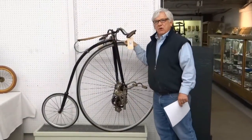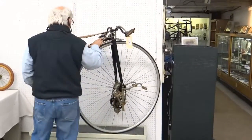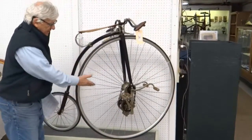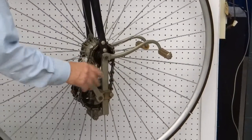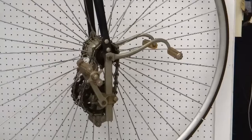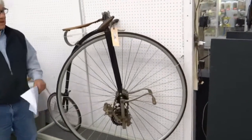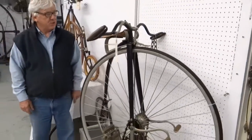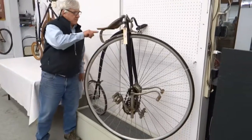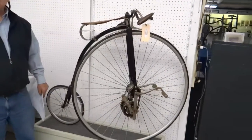This is an 1885 Rudge Kangaroo. It has a serial number on it — a good English safety high-wheel. Looks like all the gearing is good. These ride pretty well. A nice, valuable machine. I think our estimate is $11,000 to $13,000 on this one. It has the patent date right here, and it's one of Metz's better machines.